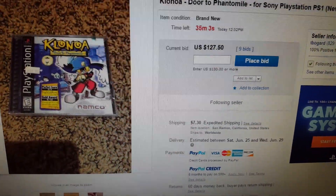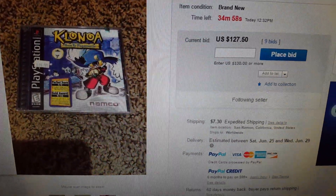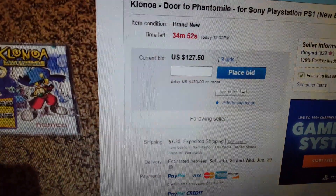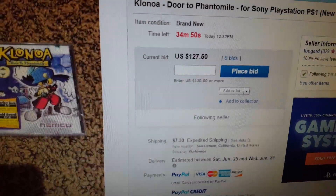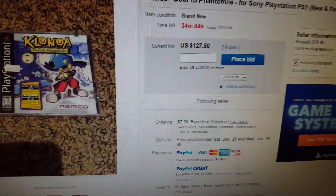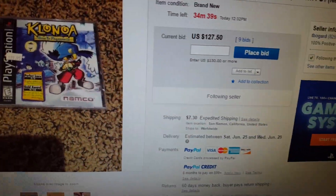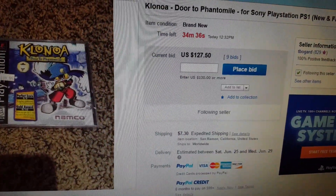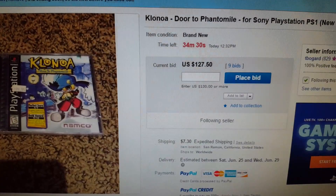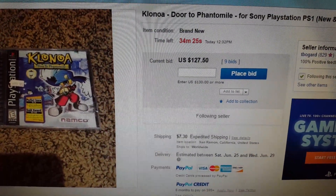I have something I'm very interested in - something epic. Klonoa: Door to Phantom Mile, factory sealed. It's an auction and the current bid is $127.50 with 34 minutes left. Let me break down the previous sales real quick, then we'll cut to the recording probably within two to one minute left in the auction, like we normally do. Since this is so epic, it could go bad for me and I might never even post this, but win, lose, or draw, I'm still gonna post it.